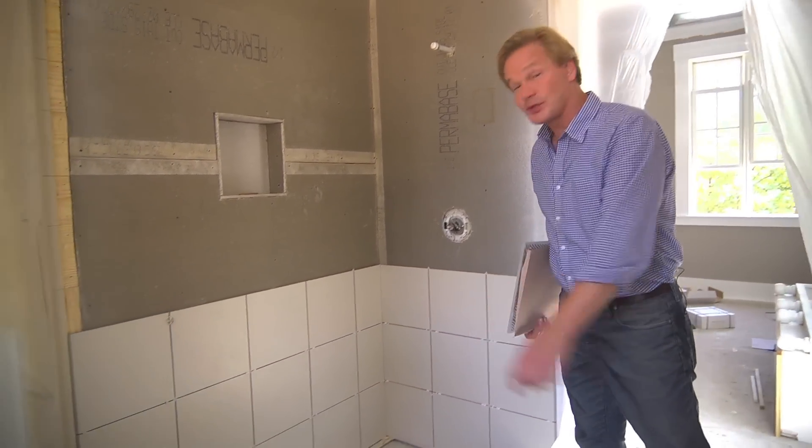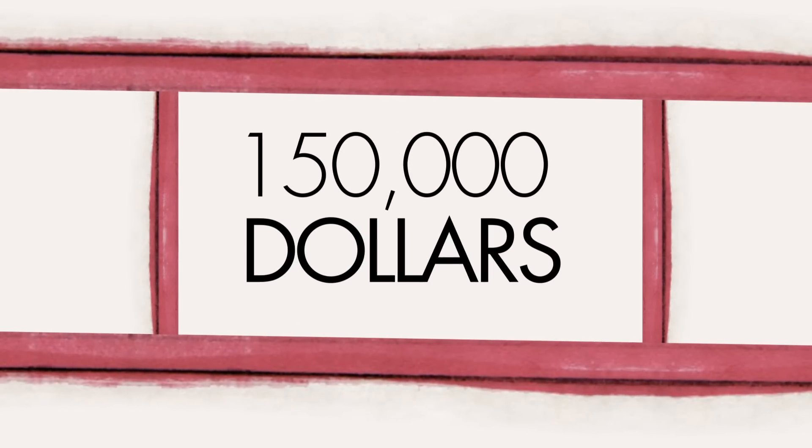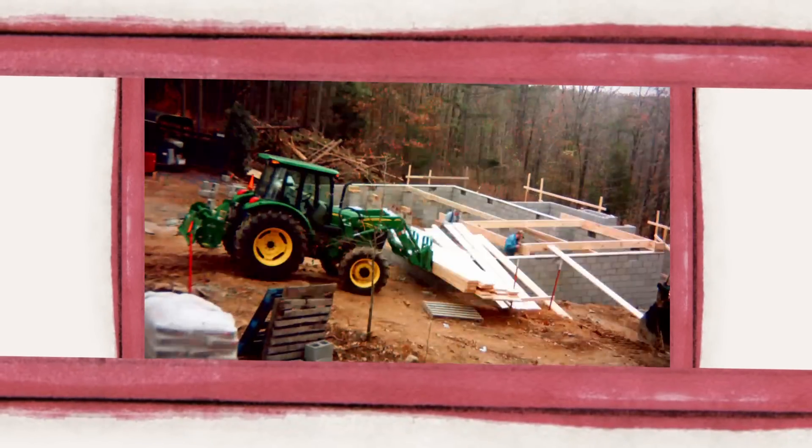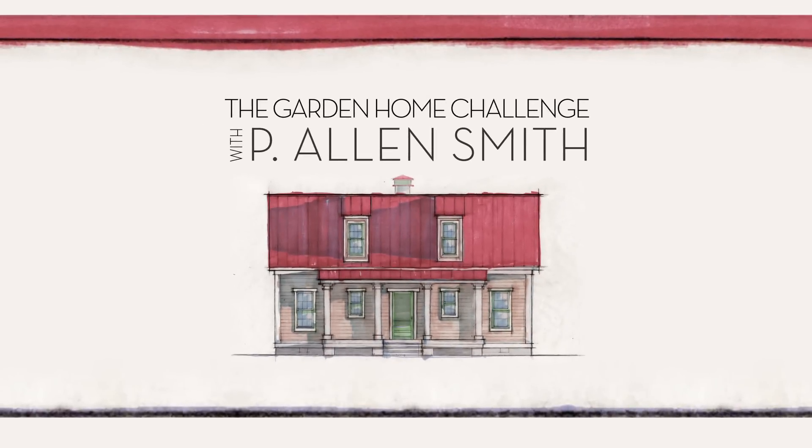Making some progress on the master bathroom shower. I like to see progress. They say an eco-friendly house can't be built in 150 days for $150,000, and I say it can. I'm Alan Smith. Join me as I push the limits with time, budget, and creativity with the Garden Home Challenge exclusively on eHow Home.